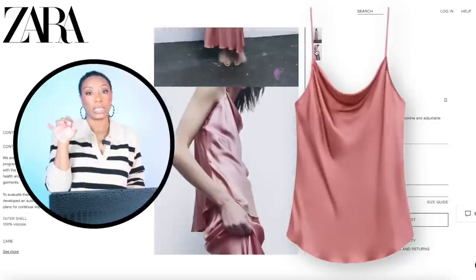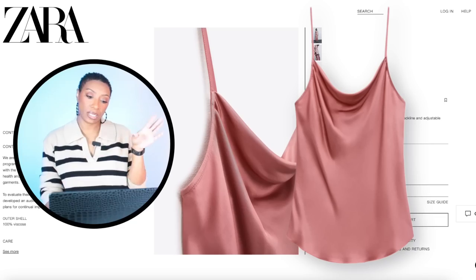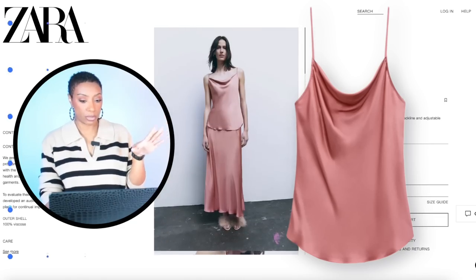Then we're going to Zara and look at another option for the top — this is the Satin Effect Tank Top, it's $45.90. Comes in size extra small, goes up to size extra large.